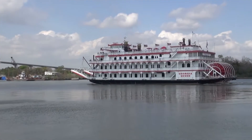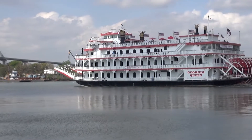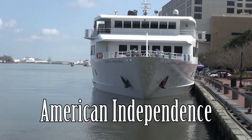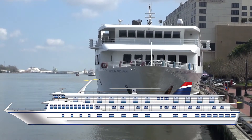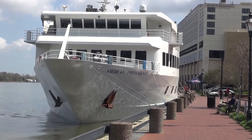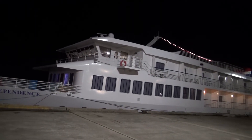Before we take an in-detailed look at room 318, let's take a look at the American Independence itself. The ship has three decks and a sitting area on the top. There are 100 passengers and 47 crew. At night, the ship is not that well lit up.